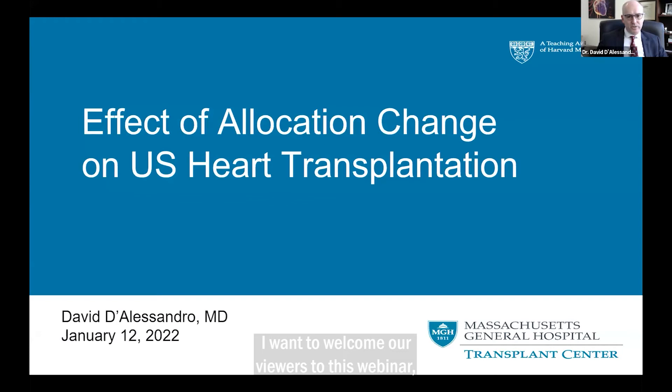I want to welcome our viewers to this webinar, and I'd also like to thank Paragonix for hosting this series of webinars and for investing their time and energy into driving innovation in our field of transplantation. My name is Dave D'Alessandro. I'm the Surgical Director of the Heart Transplant Program here at MGH, and also the Associate Chief of Clinical Operations for Cardiac Surgery.